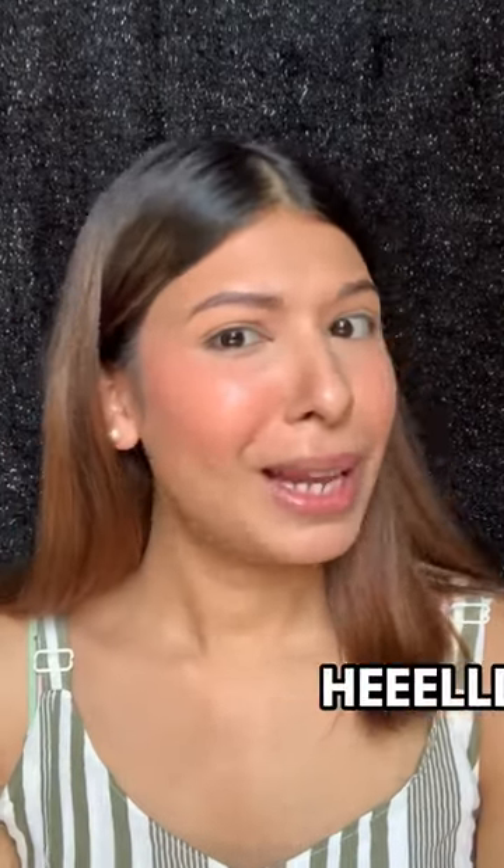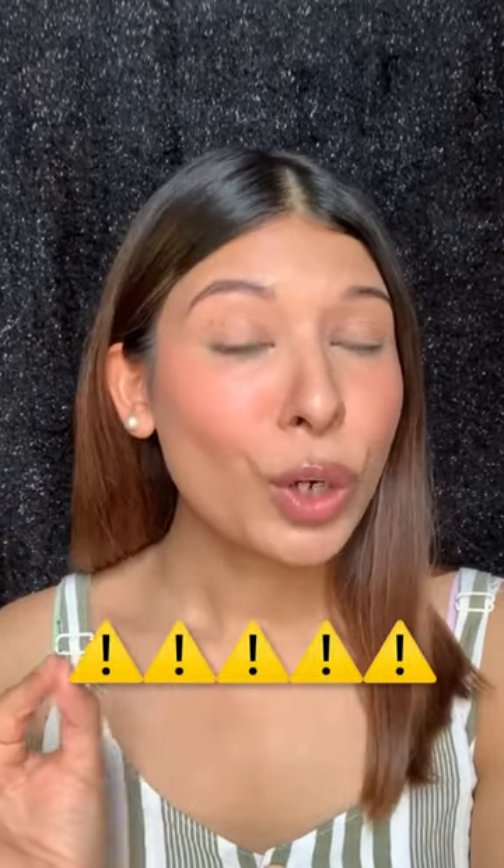Isn't this the most natural, glowy and dewy finish that you've seen in a blush? Like, hello? Well, despite it looking stunning, word of caution: use very little product, because I am currently drenched in blush and this baby has a lot of pigmentation.